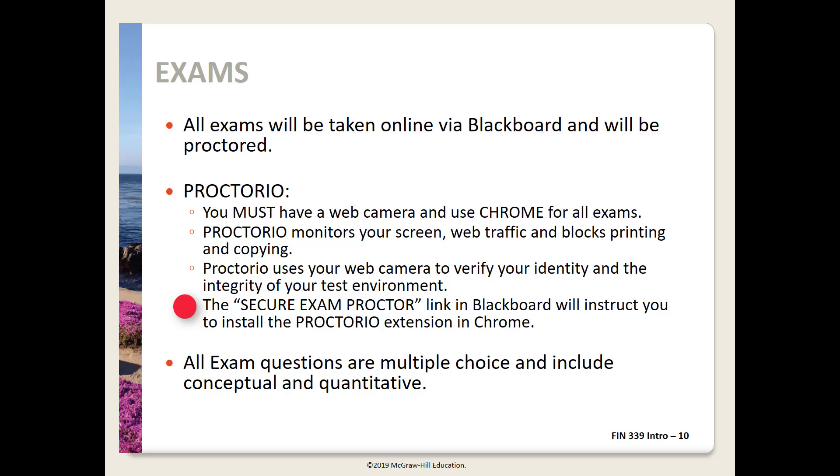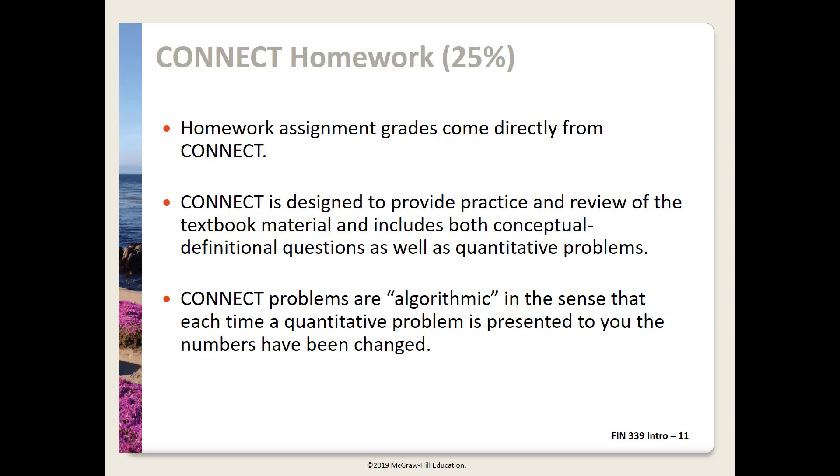It will require you to install the Chrome extension for Proctorio. I've posted a Proctorio test with one true-false question so you can make sure you're set with Proctorio before the first exam. All the exams will be in Blackboard. Each exam will include multiple choice conceptual questions and quantitative problems. All the exams are graded by Blackboard, so your grade will be available as soon as the exam window closes. Graded homework problems are in Connect and count for 25% of your grade. The Connect problems mirror and extend the material in the text. Quantitative problems are algorithmic — the numbers change with each attempt and you can attempt each question an unlimited number of times.